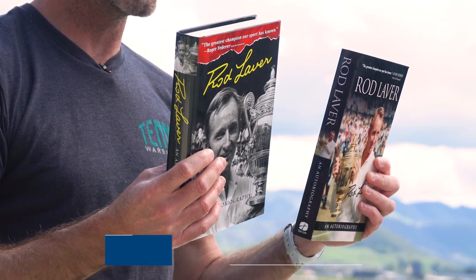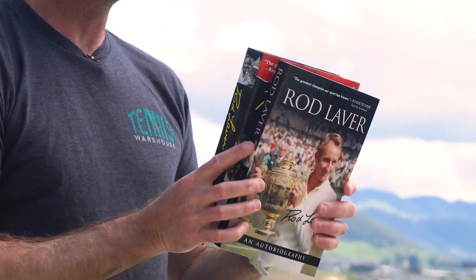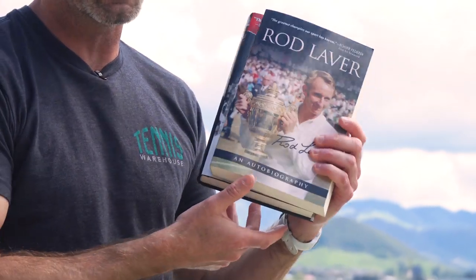Another book I love is this Rod Laver autobiography right here. We have it in both the hardback and the paperback version, so whichever takes your fancy you can get that. It's a great book, a great story about his life, and he is the GOAT I think out there. Excellent sportsman and an excellent tennis player. Well worth a read.